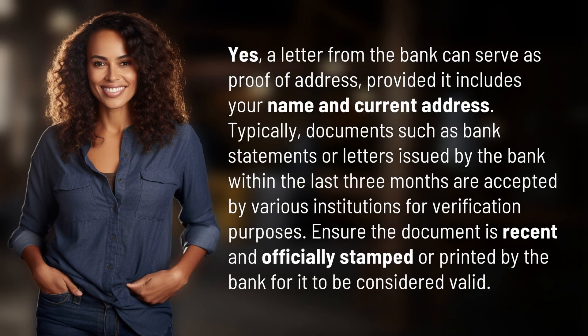a letter from the bank can serve as proof of address, provided it includes your name and current address. Typically, documents such as bank statements or letters issued by the bank within the last three months are accepted by various institutions for verification purposes. Ensure the document is recent and officially stamped or printed by the bank for it to be considered valid.